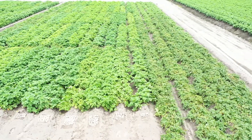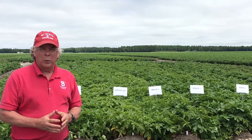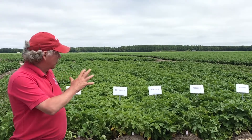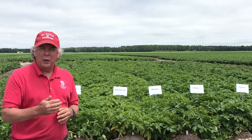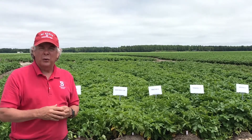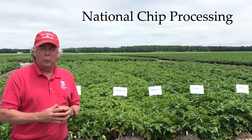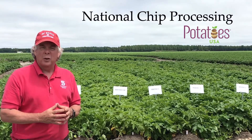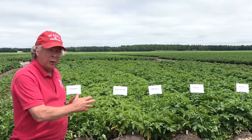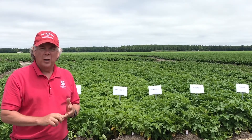We're not going to go over specifically on a lot of the clones today, but the clones that you see in the trial here represent the materials that have passed through the NCP Tier 1 and NCP Tier 2 trials. NCP stands for the National Chip Processing trials, supported through Potatoes USA, which supports 11 different breeding programs around the country. The materials that have advanced to the snack trial have passed through both tiers.